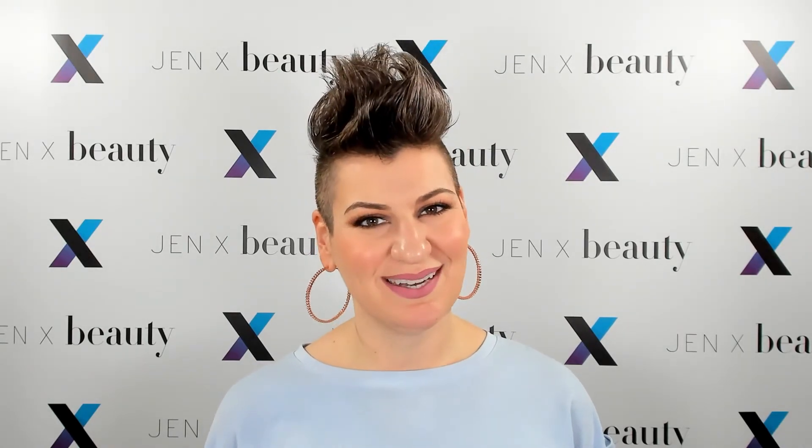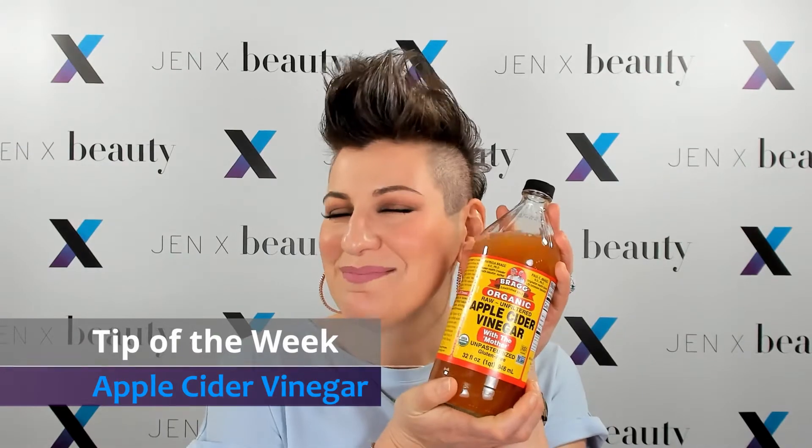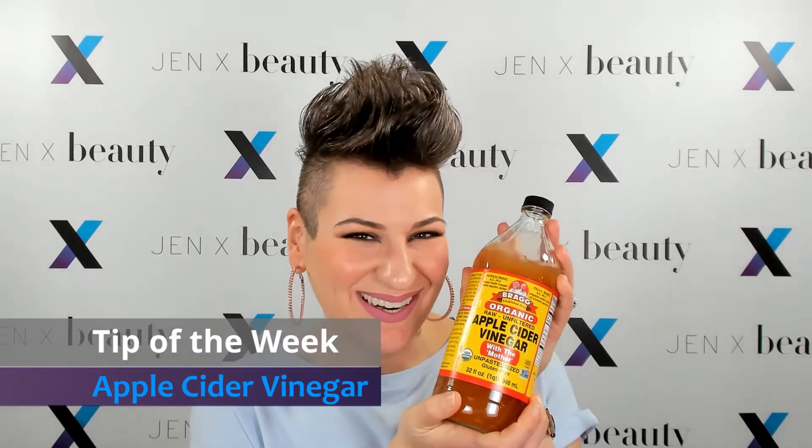Welcome back to Beauty Therapy with GenX. My name is Jennifer Massad. I am your hostess, and I am your beauty therapist. In today's tip of the week, it's all about the magic of apple cider vinegar.